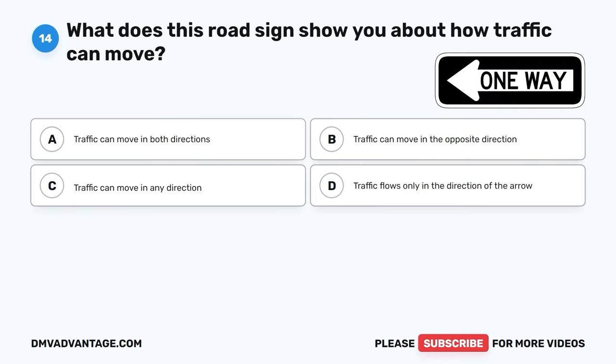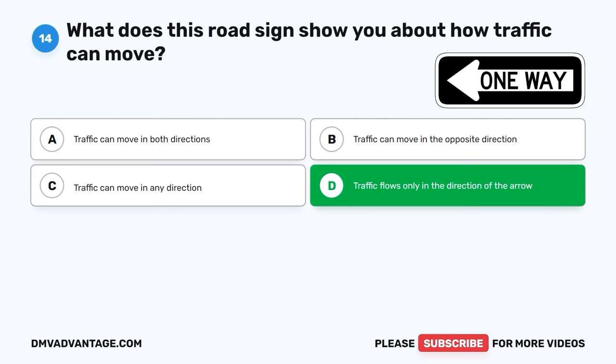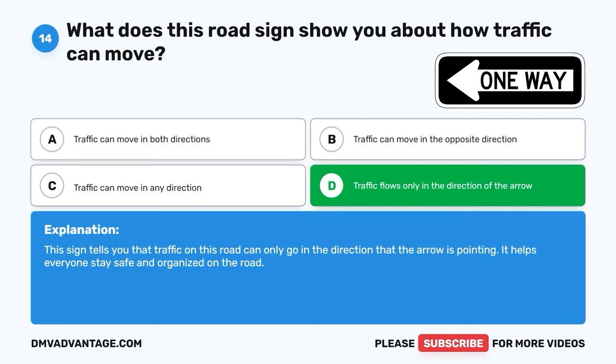Question 14. What does this road sign show you about how traffic can move? A. Traffic can move in both directions. B. Traffic can move in the opposite direction. C. Traffic can move in any direction. D. Traffic flows only in the direction of the arrow. The correct answer is D, traffic flows only in the direction of the arrow. This sign tells you that traffic on this road can only go in the direction that the arrow is pointing. It helps everyone stay safe and organized on the road.